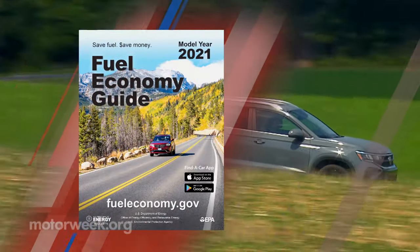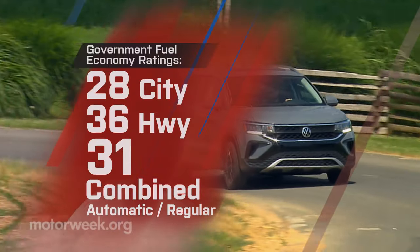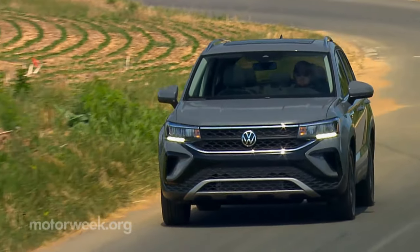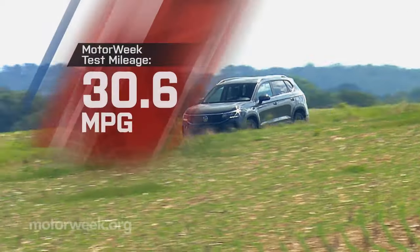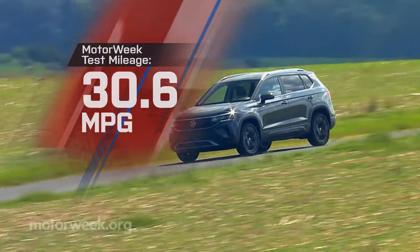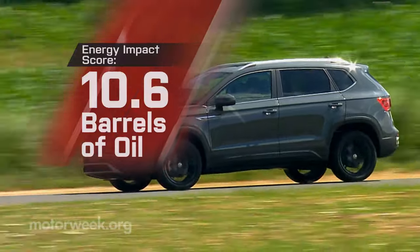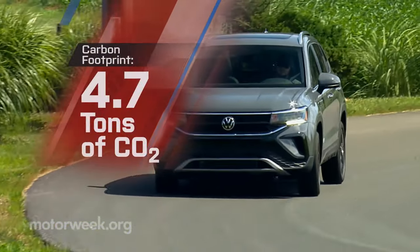All of this and fine fuel economy too — at 28 city, 36 highway, and 31 combined for front-wheel drive, government fuel economy ratings are better than many compact sedans. We averaged a fine 30.6 miles per gallon of regular, for a better than average energy impact score of 10.6 barrels of yearly oil use with 4.7 tons of CO2 emissions.